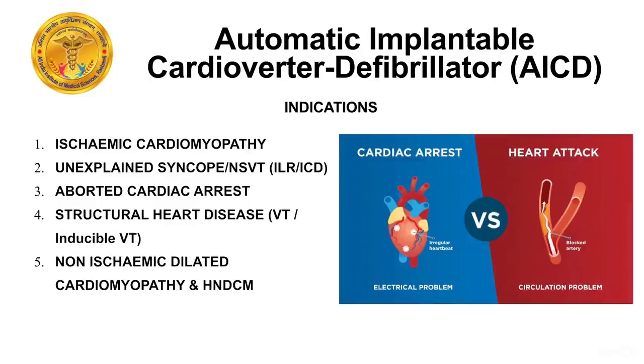Cardiac arrest is different from a heart attack. Heart attack is due to blockage of the coronary arteries supplying the heart muscles, whereas cardiac arrest is due to an electrical conduction defect.